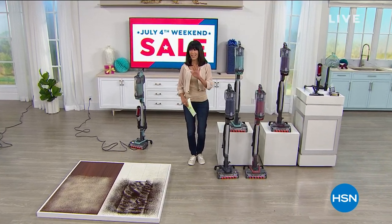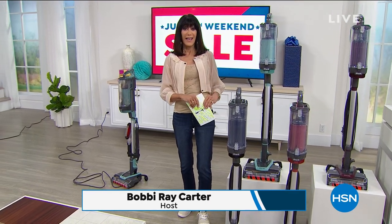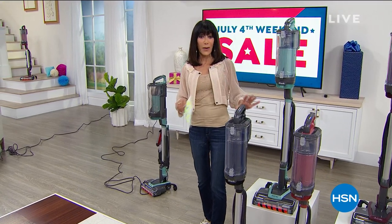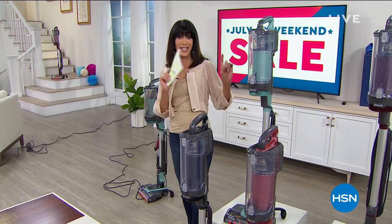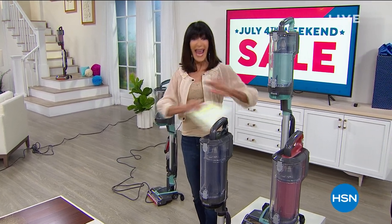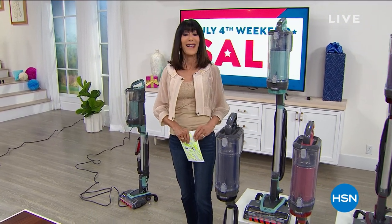Hi everyone, Bobbi here! We have today at HSN the opportunity to offer you the latest and greatest from Shark — a company that is really all about amazing innovations in vacuums. Today we have the lowest price we've found anywhere on the most feature-rich vacuum. It is the Shark Uplight — our best value of the day.